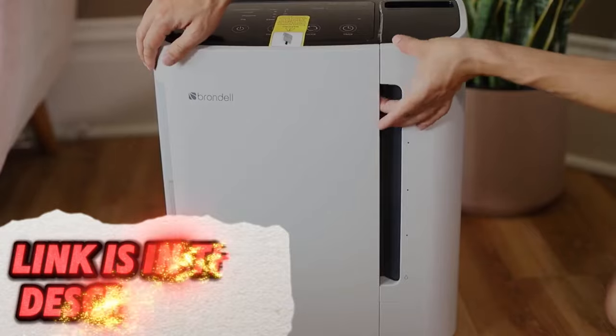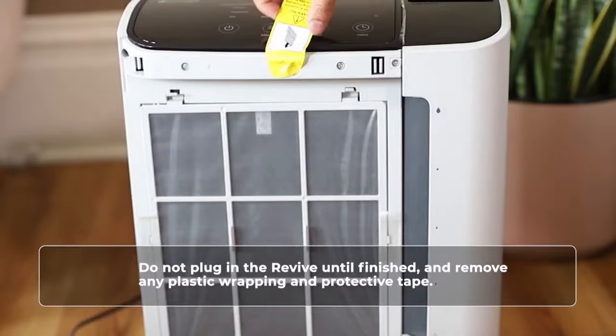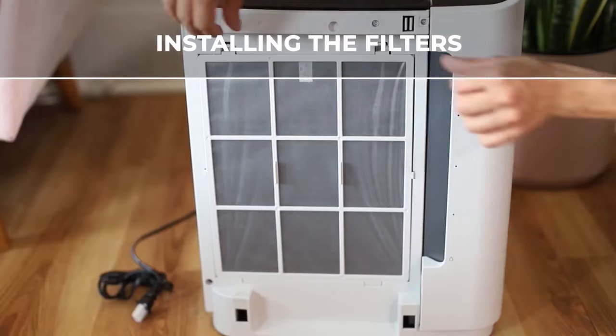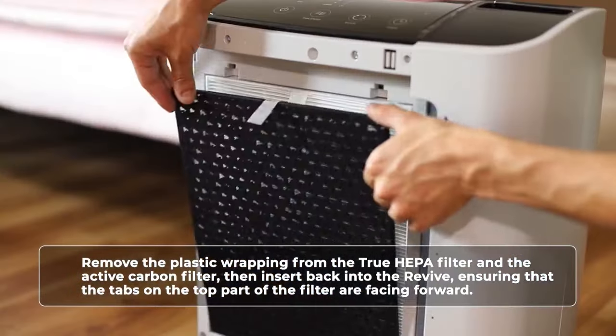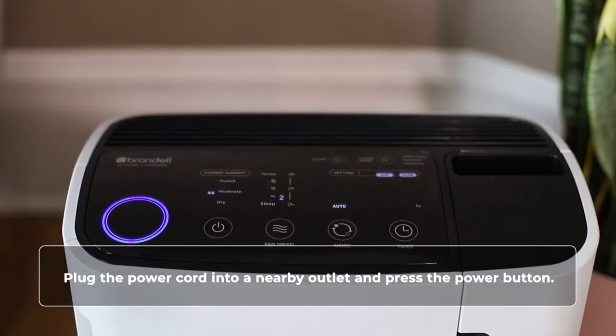Do allergies or dust make it hard to breathe comfortably indoors? The Brandel Air Purifier helps remove allergens, dust, pollen, and other unwanted particles from the air in your home. This can improve air quality and potentially reduce allergy symptoms.